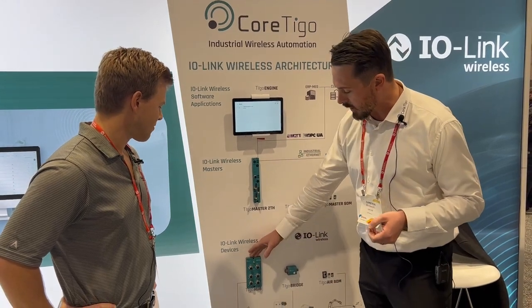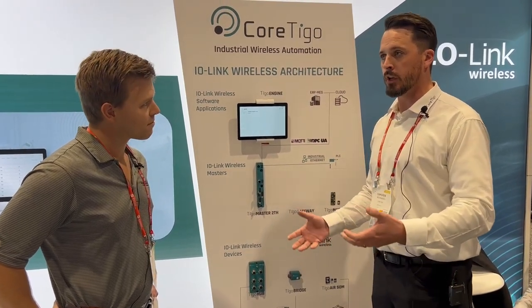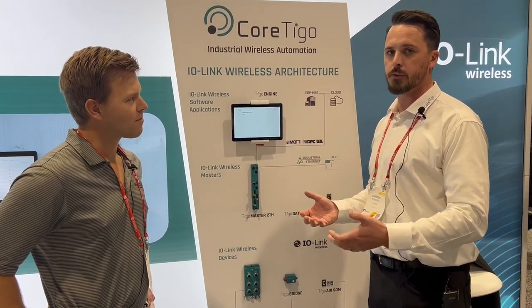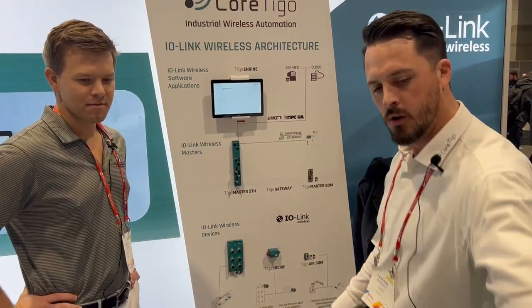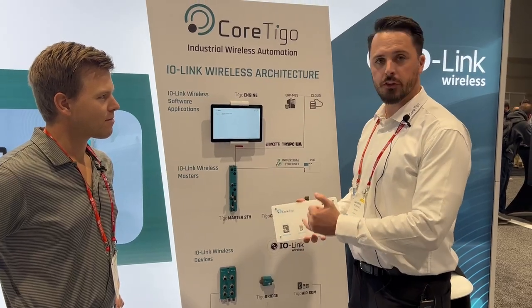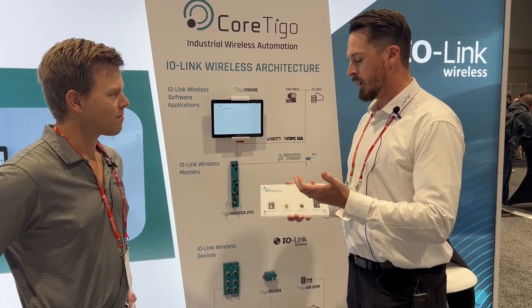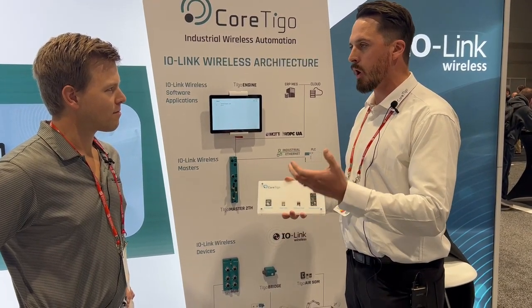That could be 16 of our hubs, it could be 16 of our bridges. And as we're starting to see into the market space, we have customers that are integrating our chip sets into their sensors, actuators, and grippers — and that is coming into the space as its own device.